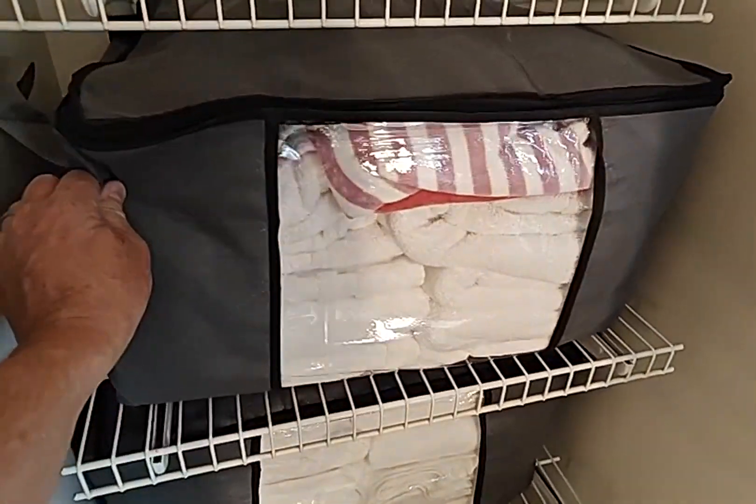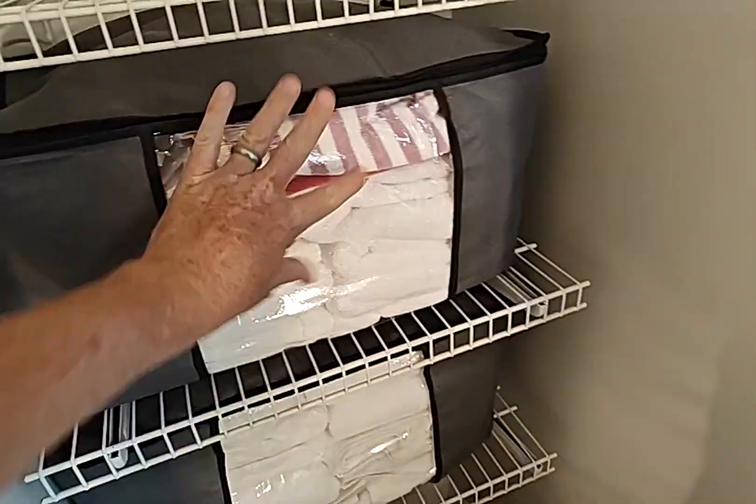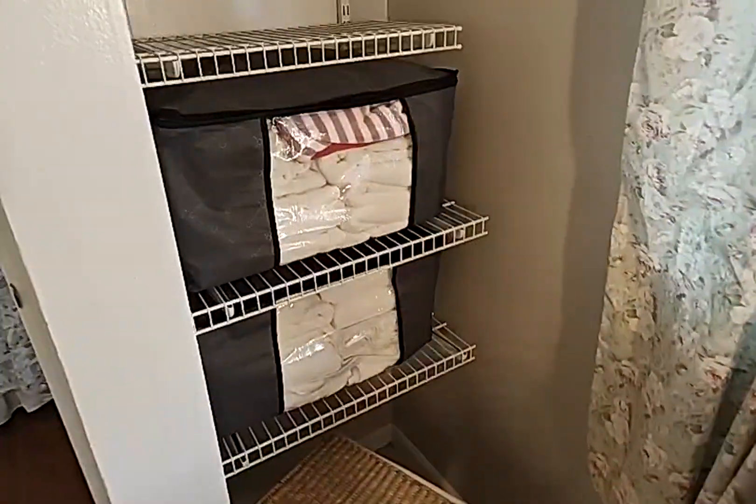So my wife bought these handy storage bags. We have a vacation rental and we have a lot of linens and stuff that we always need to bag up and keep nice and clean.